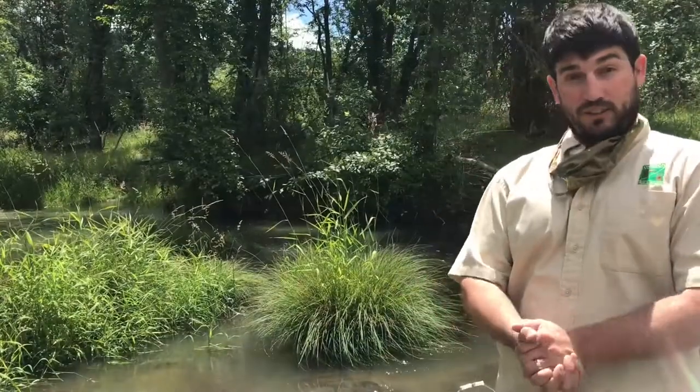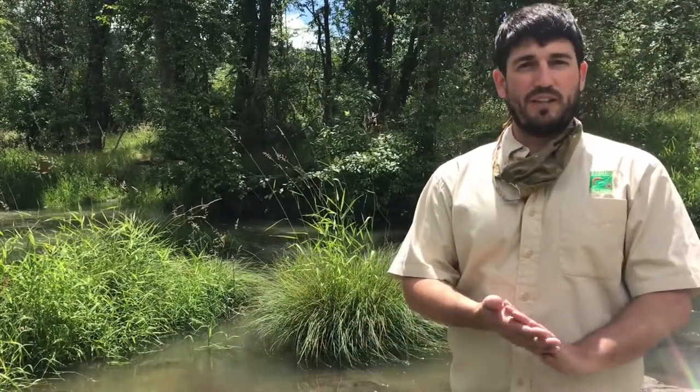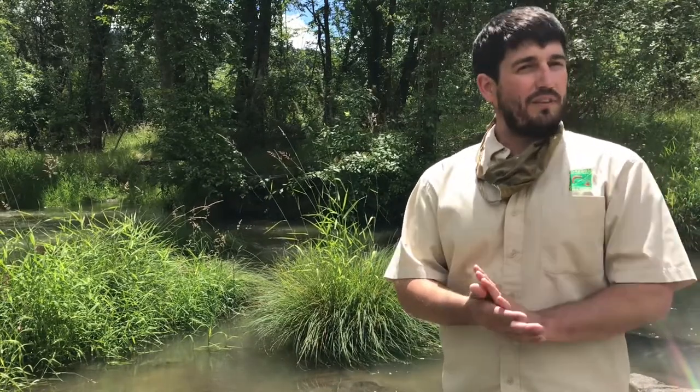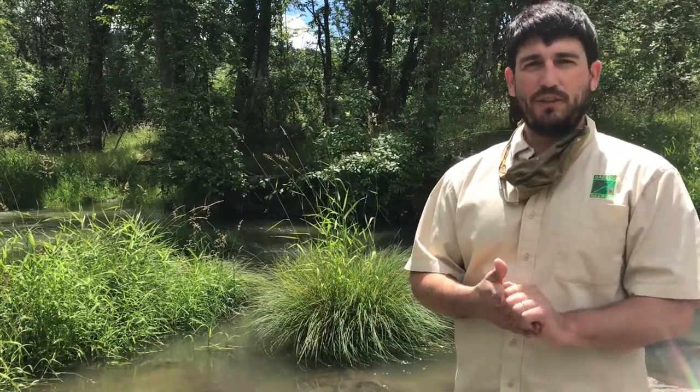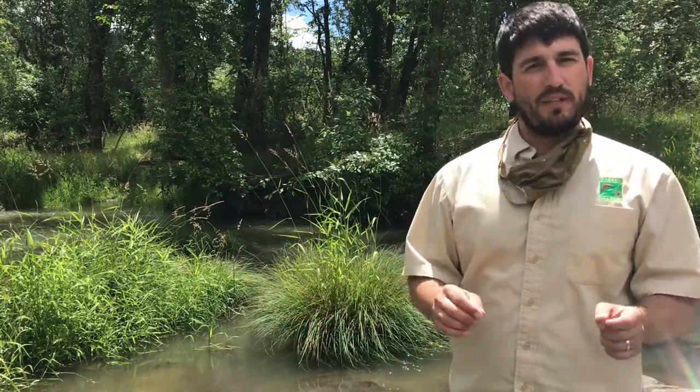Okay everybody, we made it down to Deer Creek — it's right behind me. We're going to release our winter steelhead. We have about 75 of them left in varying stages and they look pretty good. We'll try to get some underwater pictures of them being released as well.